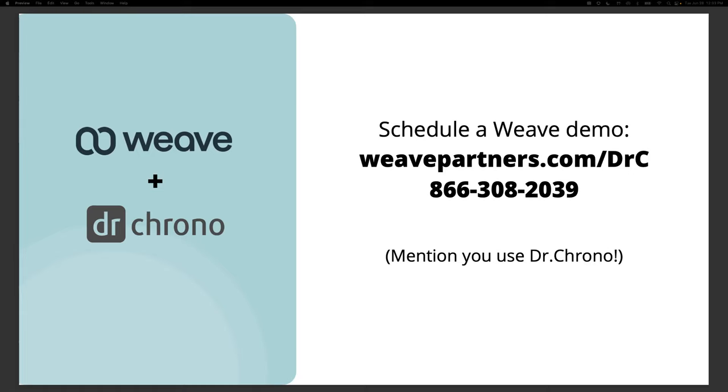Does Weave have cordless phones? Yes, we do. We offer corded Yealink phones and also cordless ones, and you can mix and match those. We do offer a certain number of free phones — I think it's up to five phones free. A lot of VoIP providers make you rent their phones, so that's a nice benefit. You can mix and match corded and cordless.